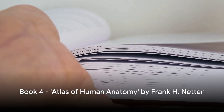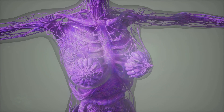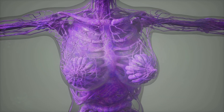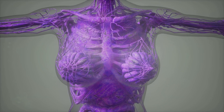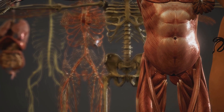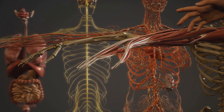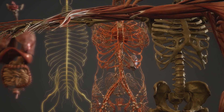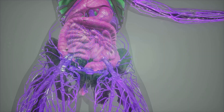Next, we have The Atlas of Human Anatomy by Frank H. Netter. This book is a renowned masterpiece. Netter's Atlas elegantly bridges the gap between detailed medical text and visual understanding, making it an essential tool for anyone stepping into the world of surgery. The Atlas of Human Anatomy is a treasure trove of meticulously crafted illustrations that unravel the complex layers of the human body with an accuracy and detail that is simply unparalleled. Each page is a testament to Netter's artistic prowess and medical knowledge, creating a harmonious blend of art and science.